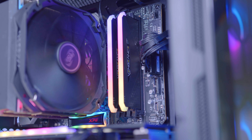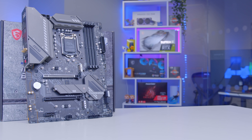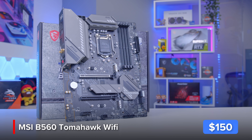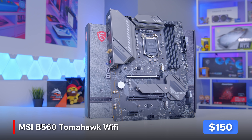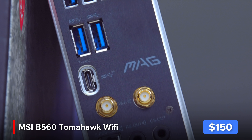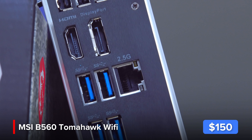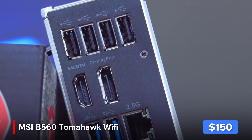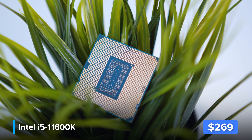MSI's B560 Tomahawk Wi-Fi is the motherboard choice I've gone for, and it makes for an awesome board for today's build with the latest Wi-Fi support, four RAM DIMM slots, Gen 4 SSD support, and crucially support for the latest 11th gen Intel CPUs. It really does tick all of the boxes.